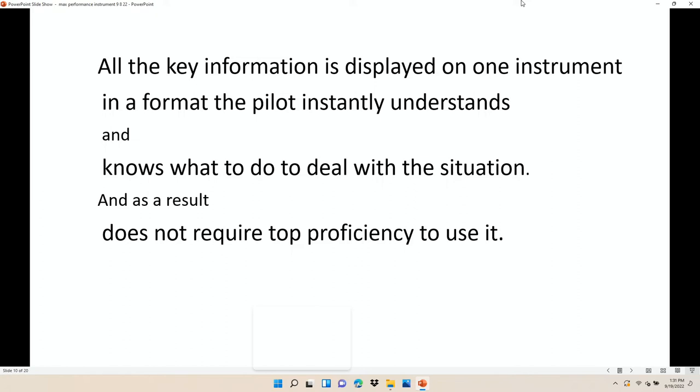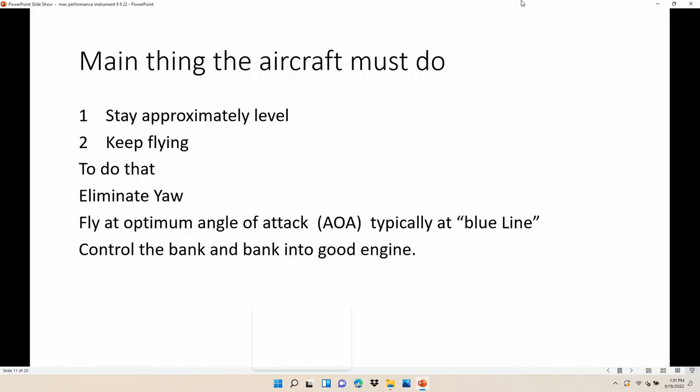You'd like to put the thing in the ground more or less flat, not upside down on your back. So how can we put all this information into something the pilot will know how to use when he doesn't use it very often, and that doesn't require high proficiency? What do you really want the airplane to do? You've got to keep it more or less level, keep it flying — which really means doing something to help eliminate the yaw. You'd like to fly it at its optimum angle of attack, and you want to control the bank angle toward the good engine.